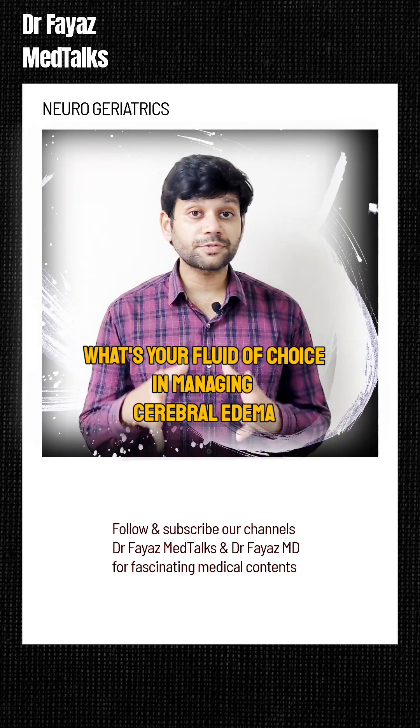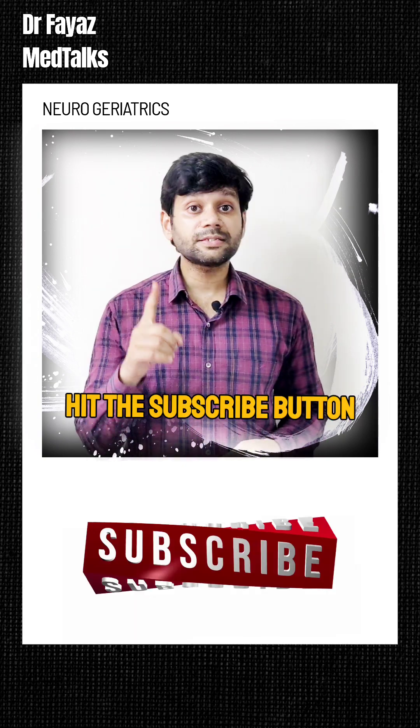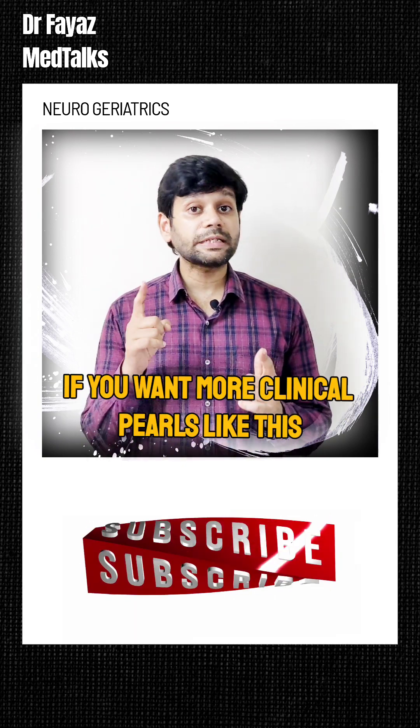Let me know in the comments what's your fluid of choice in cerebral edema. Hit the subscribe button if you want more clinical pearls like this.